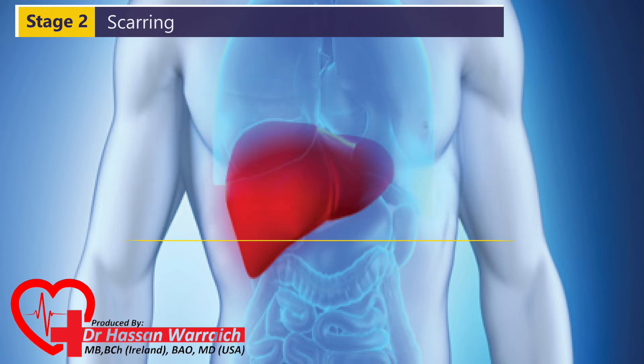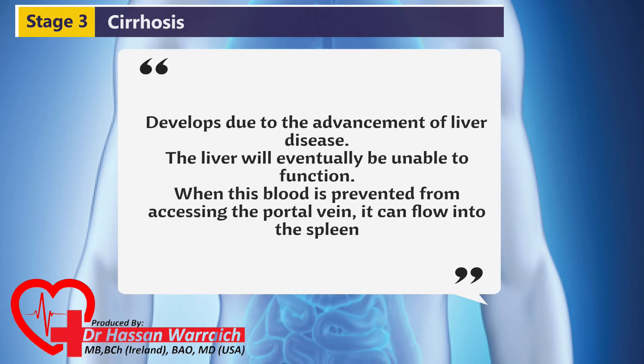Stage III: Cirrhosis. Cirrhosis develops due to the advancement of liver disease, mainly due to lack of therapy, in which scar tissue replaces good tissue in the liver. This process occurs when healthy liver cells have been destroyed over time by a progressive illness or infection. This causes permanent scarring of the liver, causing it to become hard and lumpy. The liver will eventually be unable to function because the growing scar tissue will make blood flow through the portal vein and into the liver impossible. When this blood is prevented from accessing the portal vein, it can flow into the spleen, causing additional problems.